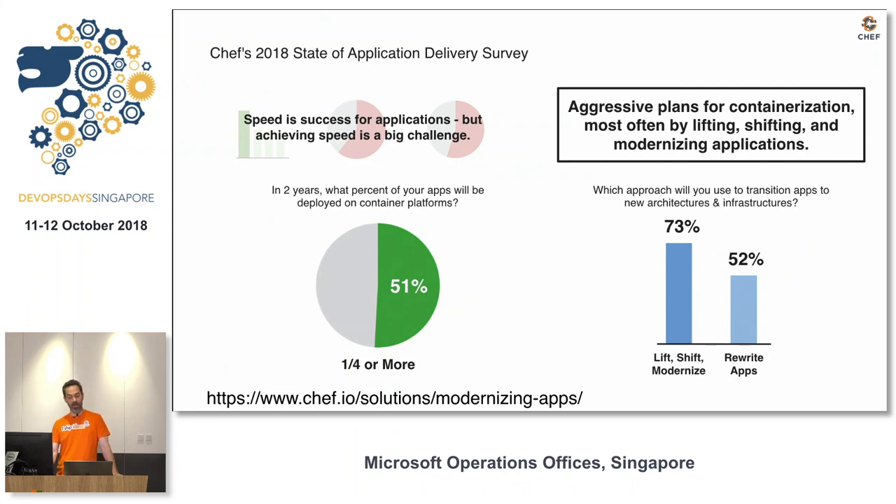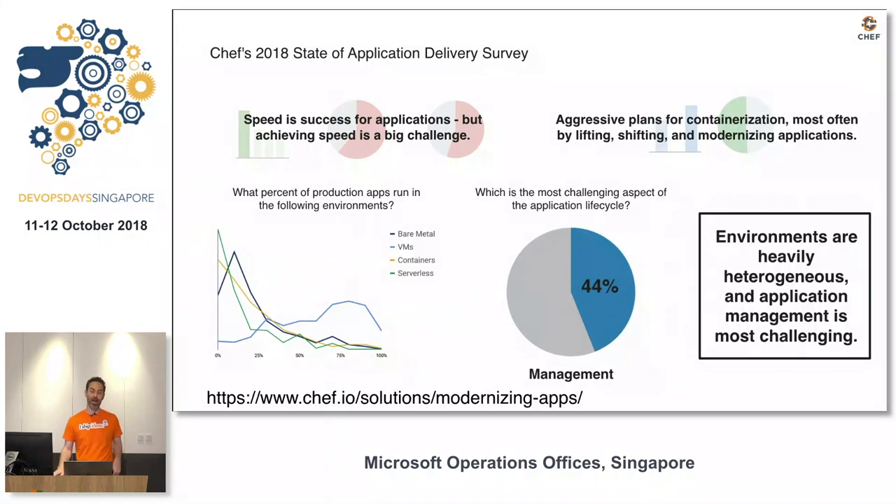They're either going to rewrite them — 52% — or they're going to lift, shift, and modernize them. And what we also found is that a lot of stuff is still on bare metal, virtualization, containers, and some is moving into serverless. So how are they going to manage all this going forward?